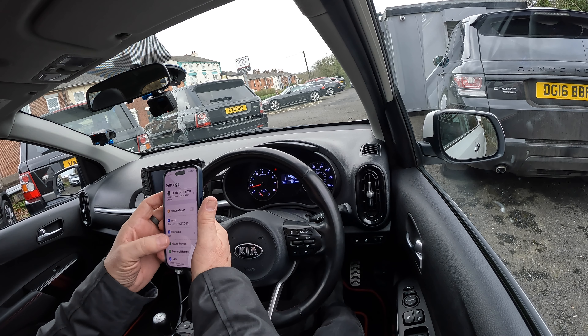On the steering wheel you've got your volume controls, skip tracks, answer phone. Click through the menu for settings. You can flip through: mileage, average miles per gallon, instantaneous, average miles per hour, time in the car, how far you've driven, and how far you've got to go before you need to fill up. Left hand side: rev counter with coolant temperature gauge. Right hand side: speedo in miles and kilometres.